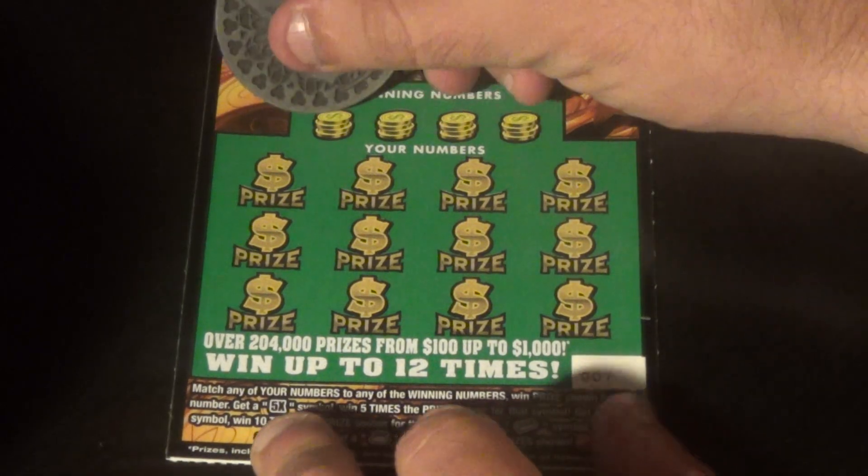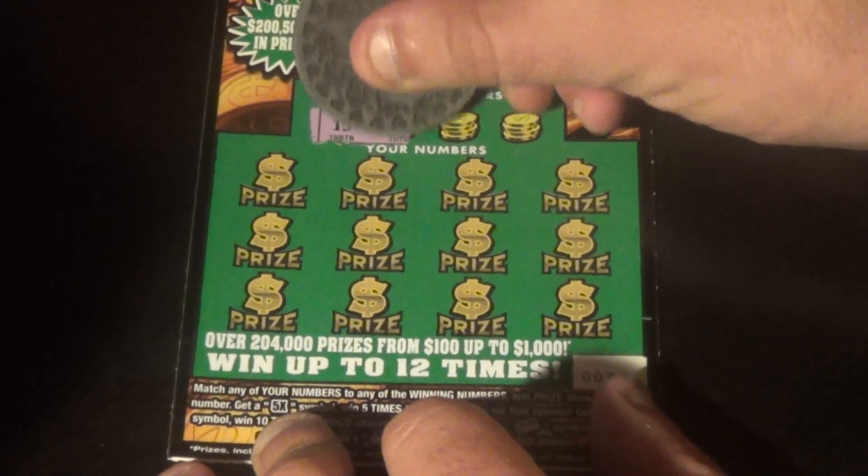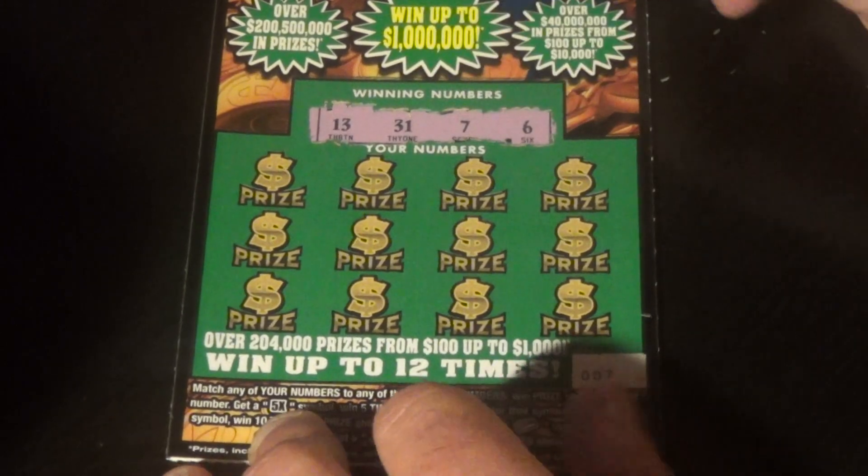And this last ticket is ticket 007. And we have a 13, 31, 7, and a 6.